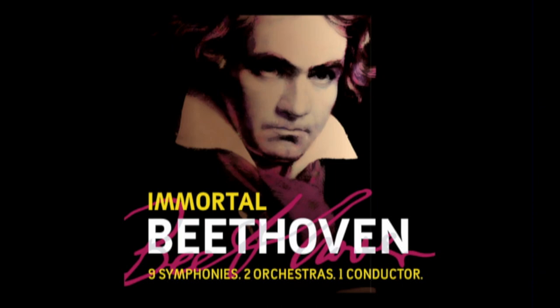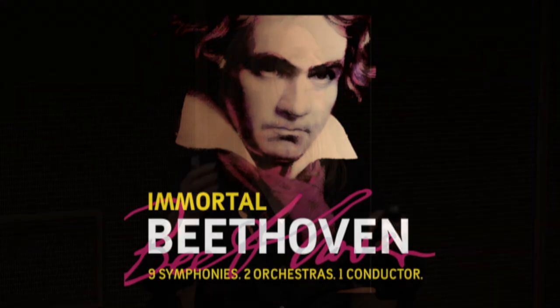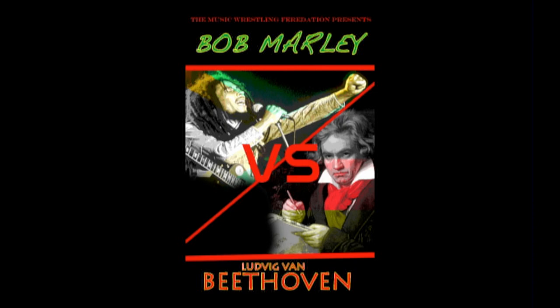We have a fun partnership going this particular lunar eclipse with the LA Phil, who, courtesy of Steinway & Sons, is bringing up a grand piano. It's to celebrate the LA Phil's fall season — they're doing a wonderful Beethoven festival. So a very young 13-year-old prodigy from Colburn School will be playing Moonlight Sonata and several other pieces. We'll have live piano music on the lawn. Down the hill at the Greek, that very same night, is a big reggae concert, so depending on where you stand, you'll be hearing one or the other, or perhaps both.